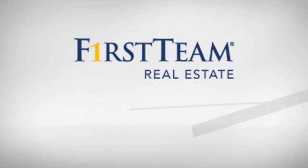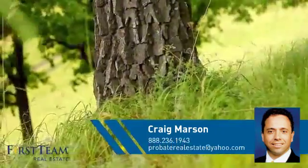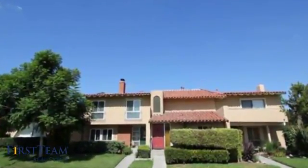At First Team Real Estate, you'll find just the right home for you. This video is brought to you by your real estate agent, Craig. This townhouse is a great choice for those who seek privacy, comfort, and convenience within an urban lifestyle.